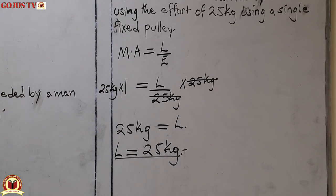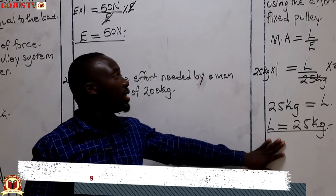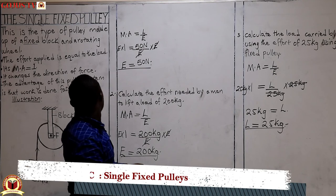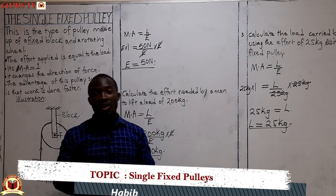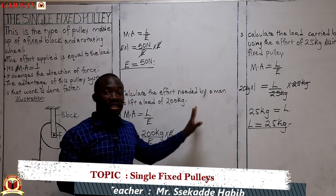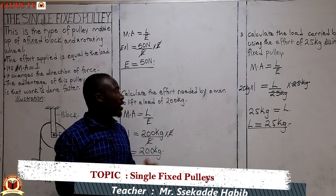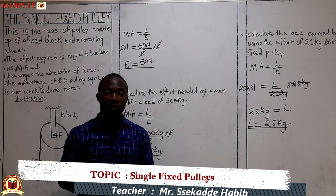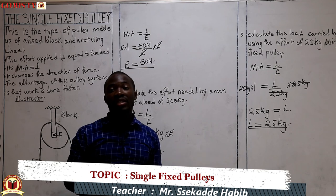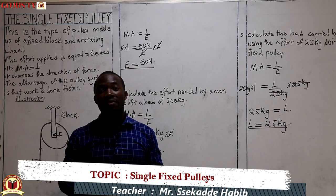This brings us to the end of this session. I hope you have learned how to calculate the load force and the effort force on a single fixed pulley using its mechanical advantage. Please take note of the mechanical advantage of this pulley, as it is always used in any calculation on a single fixed pulley. Thank you for being part of this session — please download the activity attached to this clip and do it in addition to what you have in your workbooks.